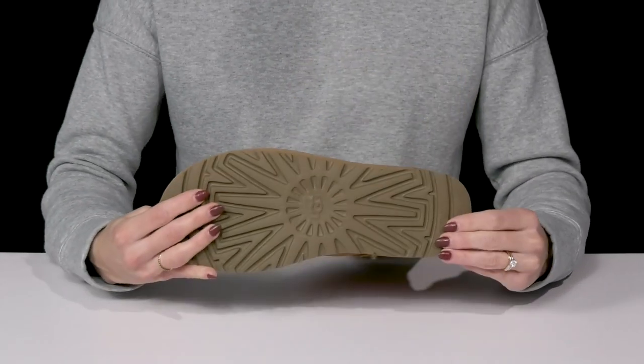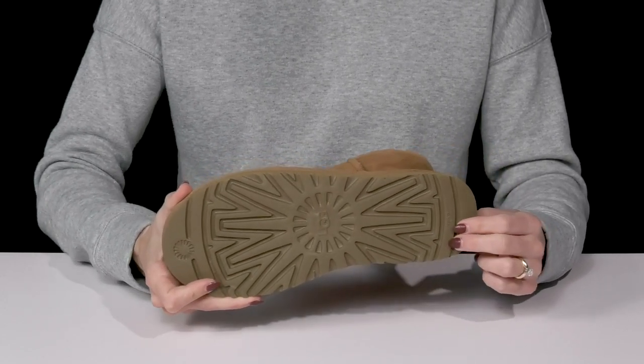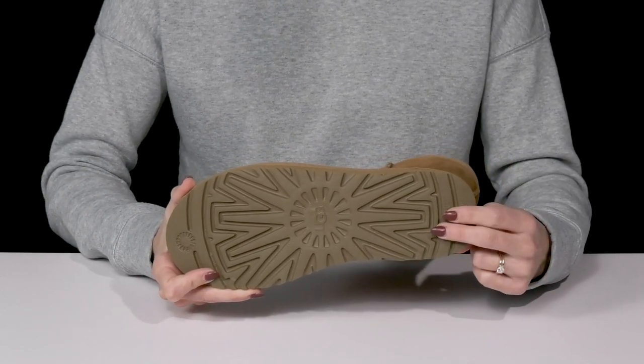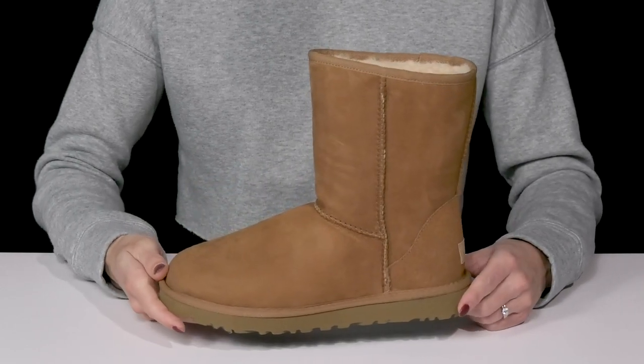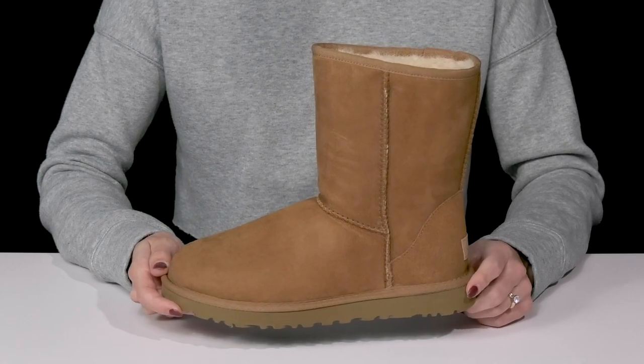They sit on top of the tread light outsole, which is signature to UGG because it's going to provide traction, durability, cushioning, and flexibility. You can style these with leggings, jeans, just about whatever you want to wear this chilly season.